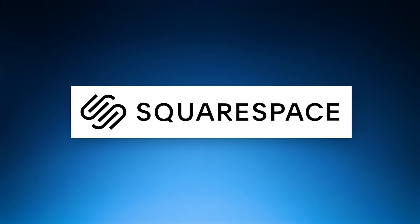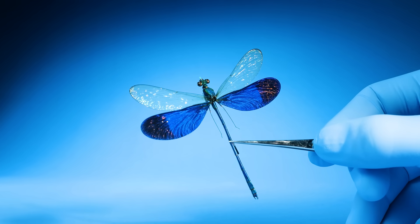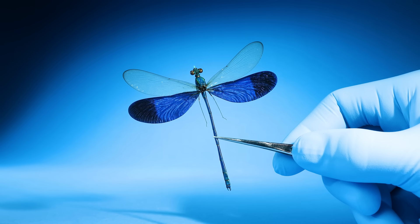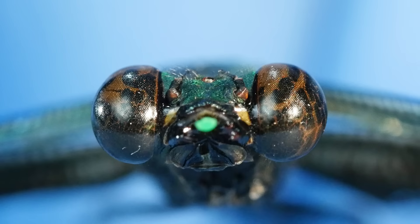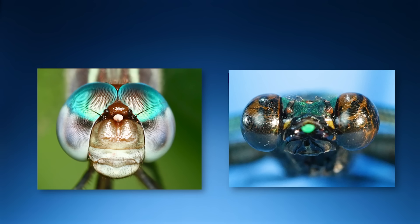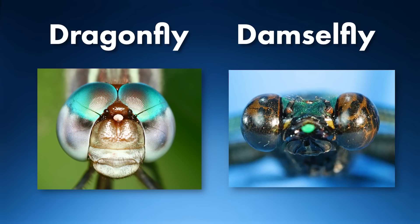This video is brought to you by Squarespace. I thought this was a dragonfly, but I was wrong. These are not dragonflies — look here. See how it has two big eyes with a small gap between them? Compare that to this other insect. The eyes on our new insect are much bigger and take up the entire head. The big-eyed insect is a dragonfly, and the smaller-eyed insect is a damselfly.